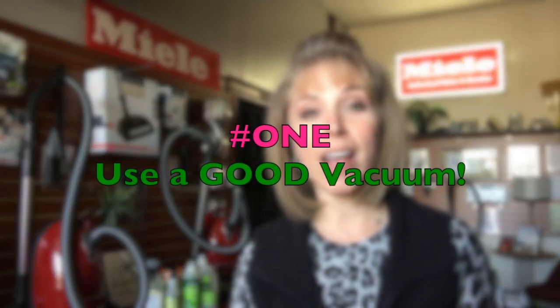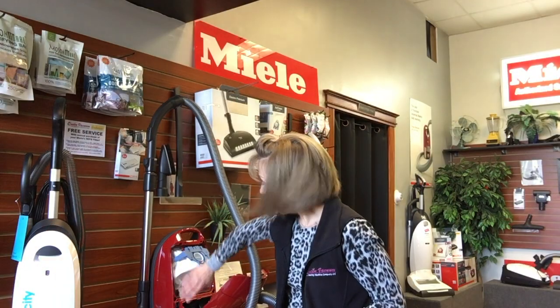As a review: the first tip is to utilize your vacuum cleaner. Make sure it's a really good high-filtration vacuum cleaner that's in good shape with fresh filters and bags, and use that vacuum to its fullest potential.